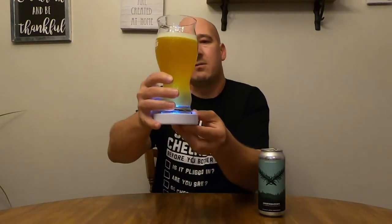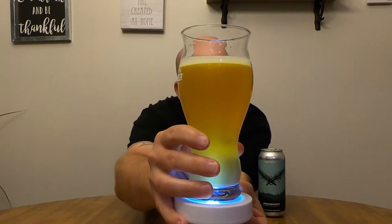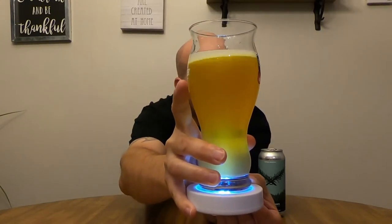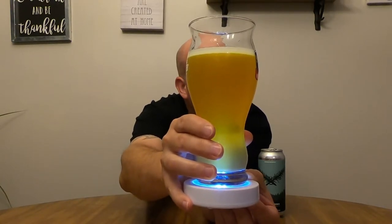Got a halfway decent head on that — not as frothy as I would have liked, but then again I didn't pour it that aggressively. It is slightly effervescent. That is a nice hazy yellow beer — it's got a bit of an orange or amber tinge when you hold it up, but mostly yellow, with a few bubbles still coming up through.